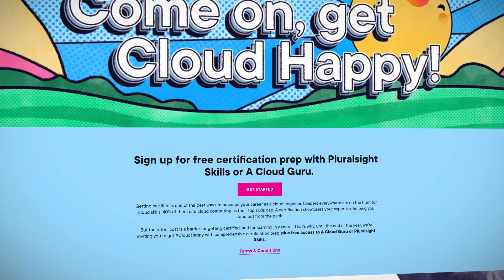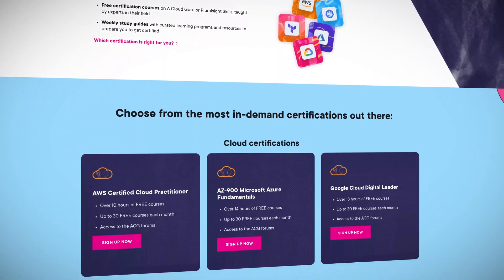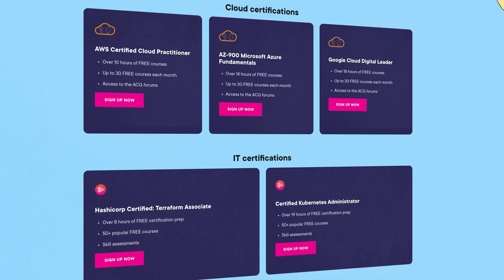If you're looking to get started in cloud or boost your career, we're inviting you to get hashtag cloud happy. Until the end of the year, we're giving away free training for Amazon's Cloud Practitioner Certification, Microsoft's AZ-900 Azure Fundamentals Certification, Google's Cloud Digital Leader Certification, HashiCorp Certified Terraform Associate, and Certified Kubernetes Administrator certs. Check out the link in the description to sign up for free and boost your cloud career now.